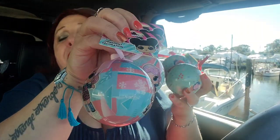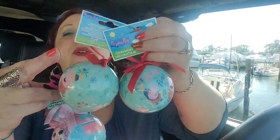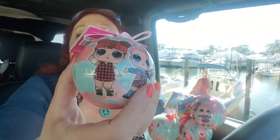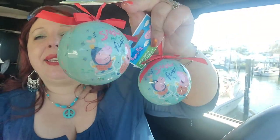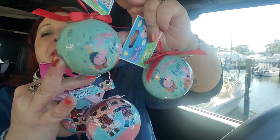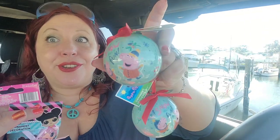I buy several ornaments to throw in a big bin and donate, so people can put whatever they want in their little trees. I got a few Peppa Pig ornaments and some LOL Surprise ornaments — they're not glass, thankfully, just styrofoam with some plastic coating, but they're just adorable. Little girls are going to absolutely love those. I also got Paw Patrol and SpongeBob SquarePants ones. It says 'snow much fun' on the package — kids are going to love those.